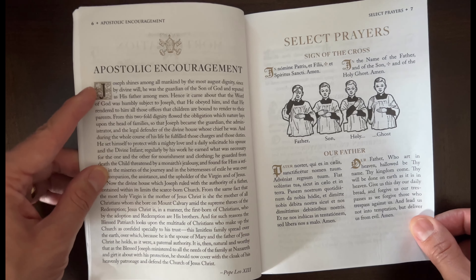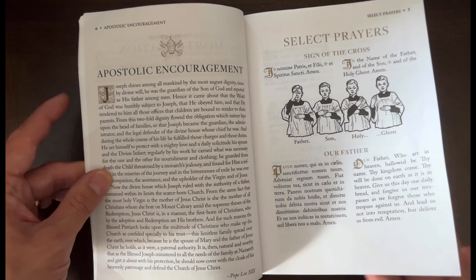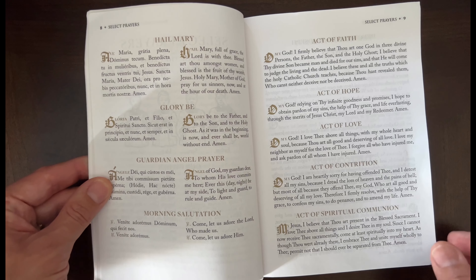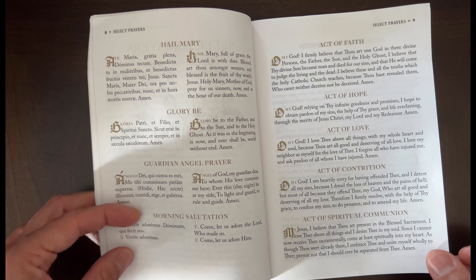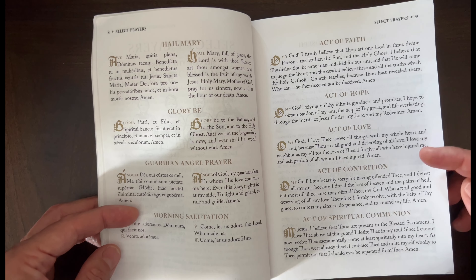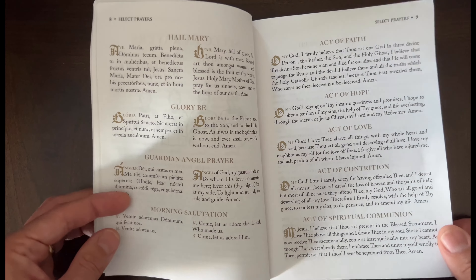It's called the Apostolic Encouragement, and then here are the prayers in Latin and English side by side: the Hail Mary, Glory Be, Guardian Angel prayer, Morning Salutation, then the Act of Faith, Hope and Love, Act of Contrition, and Act of Spiritual Communion.